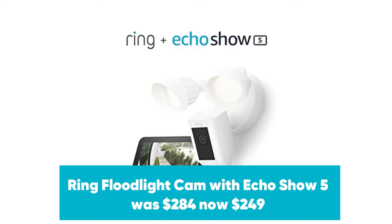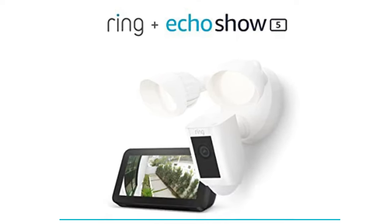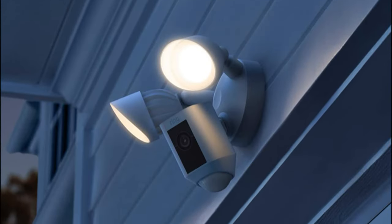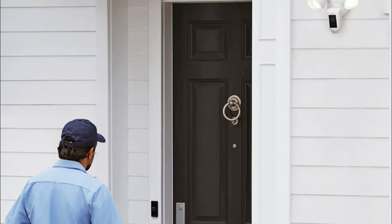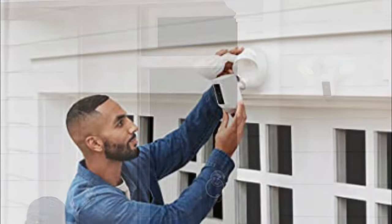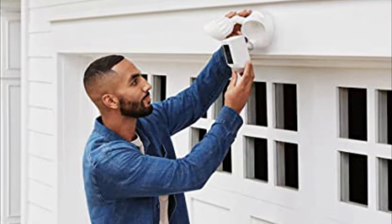Ring Floodlight Cam with Echo Show 5 was $284, now $249 at Amazon. This floodlight camera has a 1080p resolution, 3D motion detection, 2-way talk, a 110dB siren, two 2,000-lumen floodlights, and connects to both 2.4 and 5GHz Wi-Fi. Even better, this deal also includes the Echo Show 5, so you can use the smart display to see who's at your door.